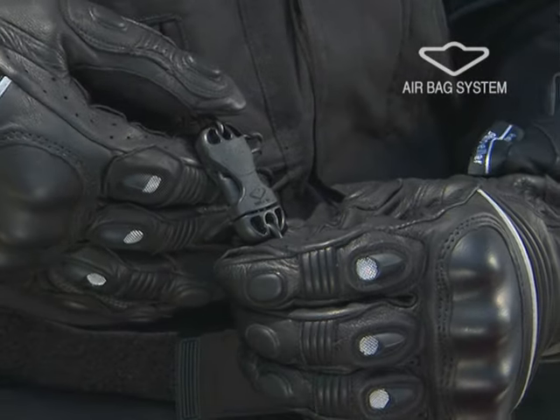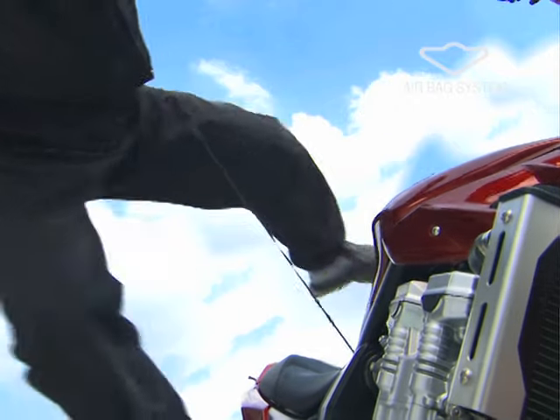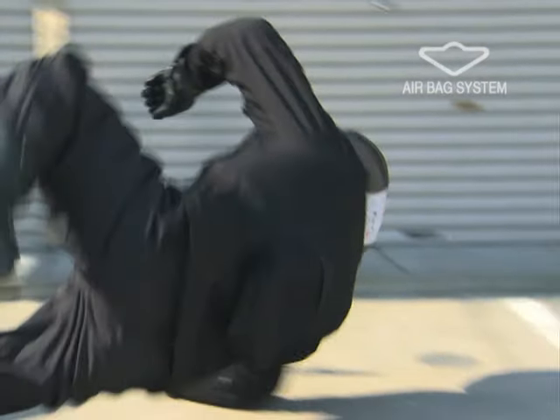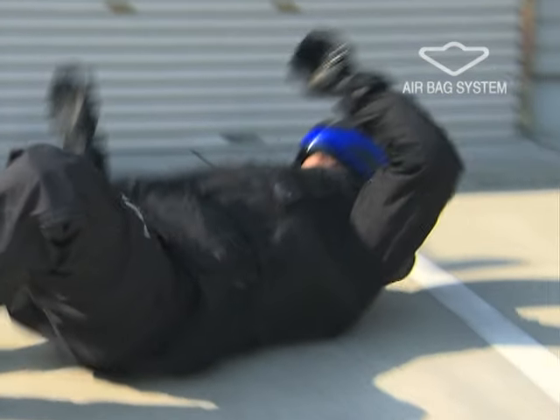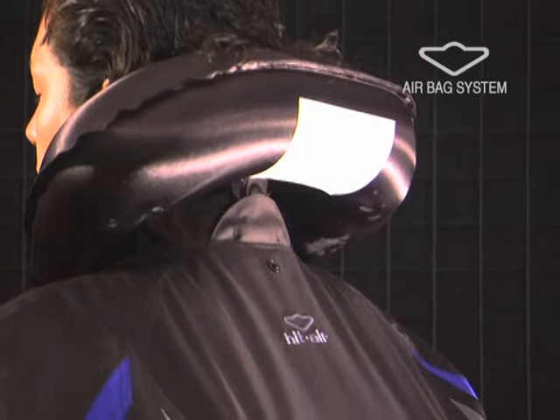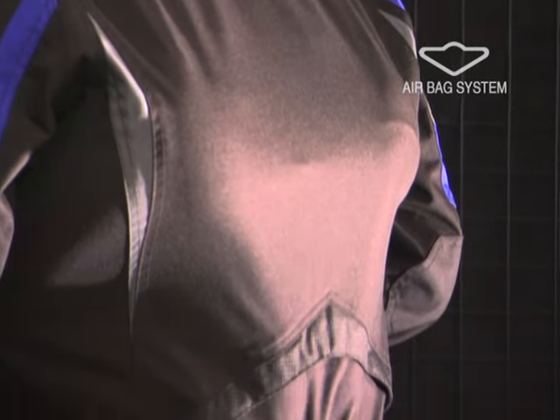When a rider is thrown off a motorcycle, a wire connected to the motorcycle is pulled. A gas cartridge built into the jacket is unplugged to activate the system instantly. The airbags on the neck, body, and waist swell to buffer the shock.